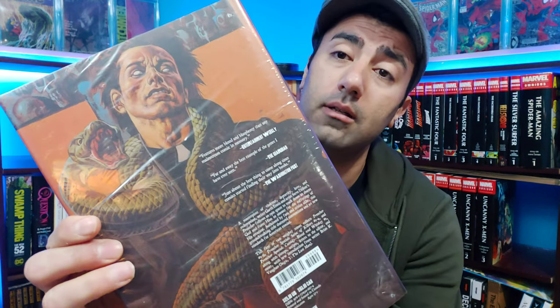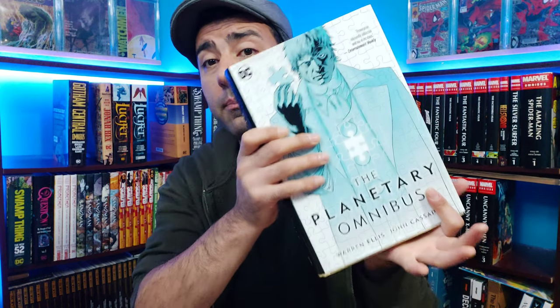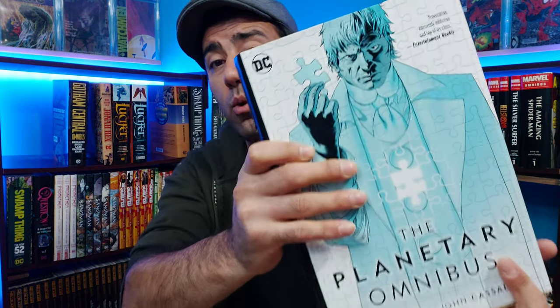Next up for upgrades we have Preacher omnibus volume one by Garth Ennis — definitely my favorite Garth Ennis story, very nice. And finally we have another upgrade: Planetary omnibus by Warren Ellis. That's it for upgrades.